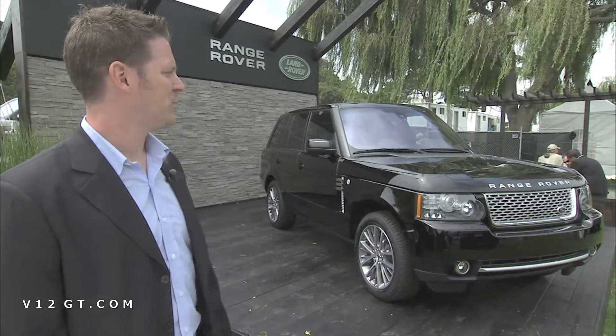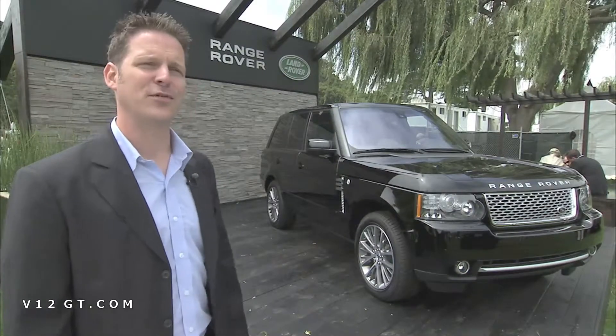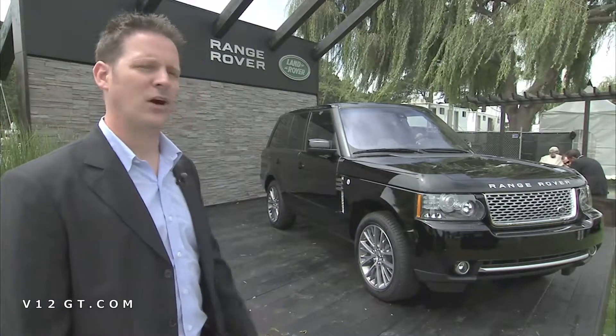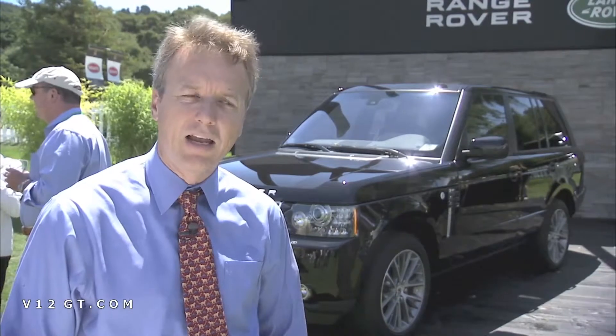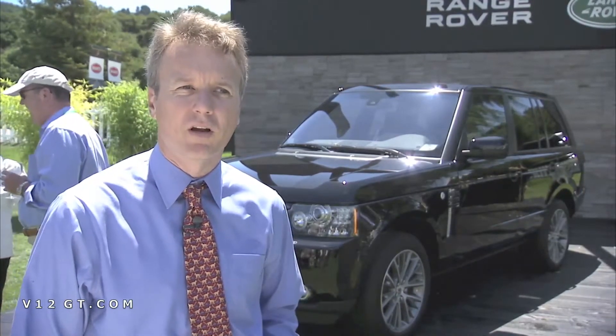This is a 2011 Range Rover Autobiography Black. It celebrates 40 years of Range Rover. This is its public debut here at Quail and is by far the ultimate Range Rover that we've ever made. We have a limited edition called Autobiography Black. This takes a supercharged Range Rover and just takes it to the most premium position it can be.